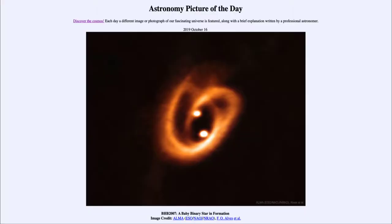Greetings and welcome to the introduction to astronomy. One of the things I like to do in each of my introductory astronomy classes is to begin with the astronomy picture of the day from the NASA website, apod.nasa.gov/apod. Today's picture for October 16th, 2019 is titled BHB 2007, a baby binary star in formation.